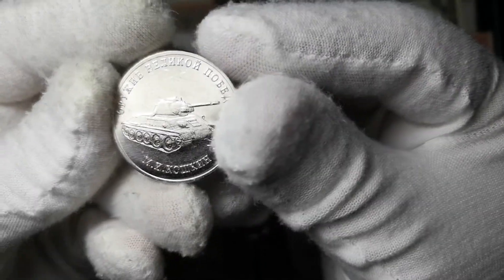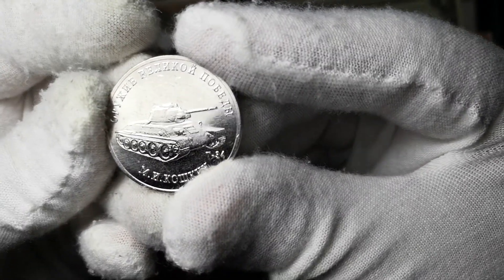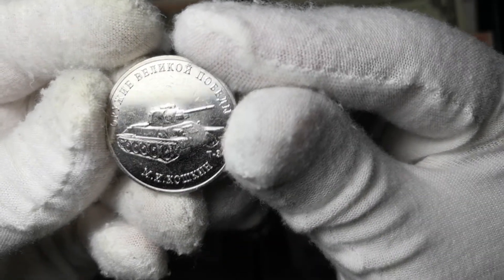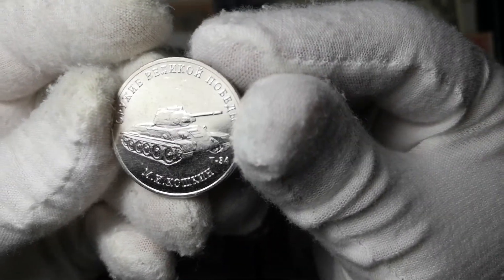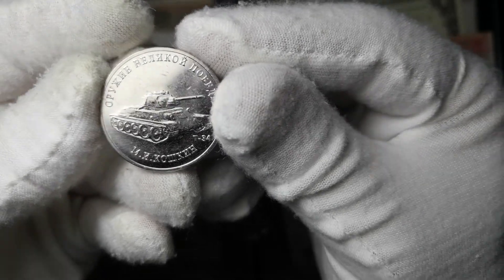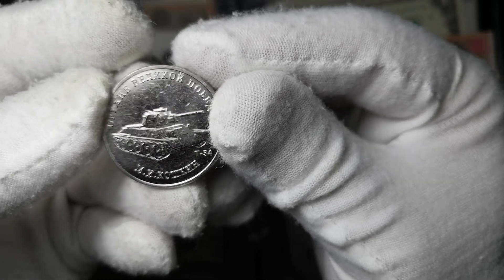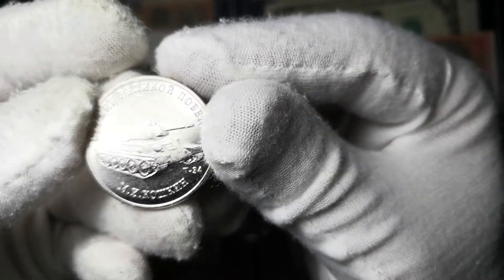И заключительная монета — с изображением легендарного танка Т-34. Конструктор — М.И. Кошкин.